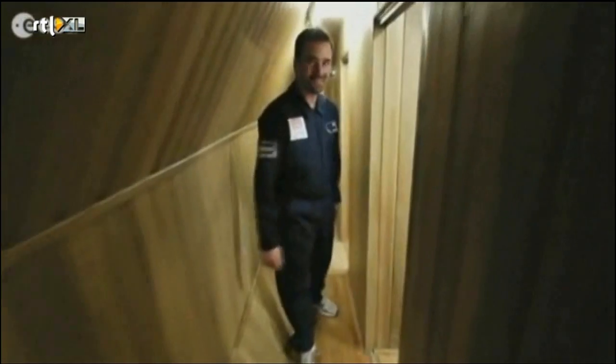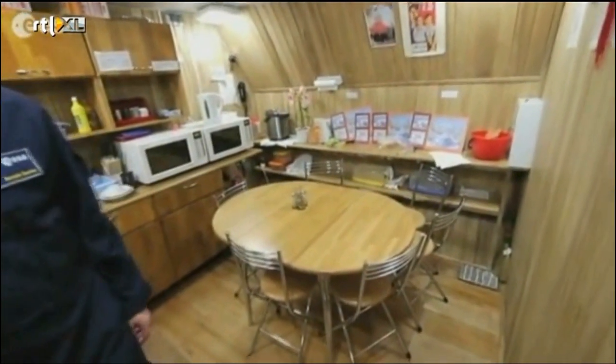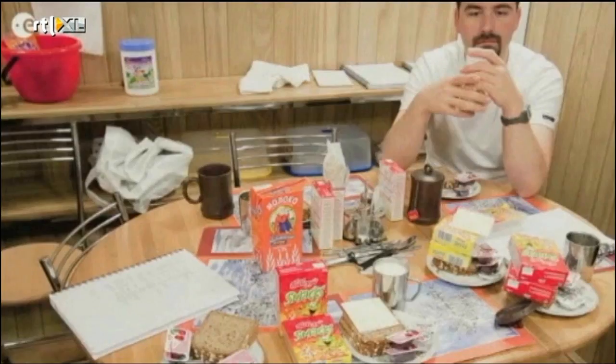Now we can see all the rooms here. We will first present Diego's room — you noted the Italian flag. Just after, you have my room. I'm sorry I don't have any French flag right now, but later I'm sure. And on the back here is the kitchen where we can share our meals — breakfast, dinner, lunch together with the whole crew.